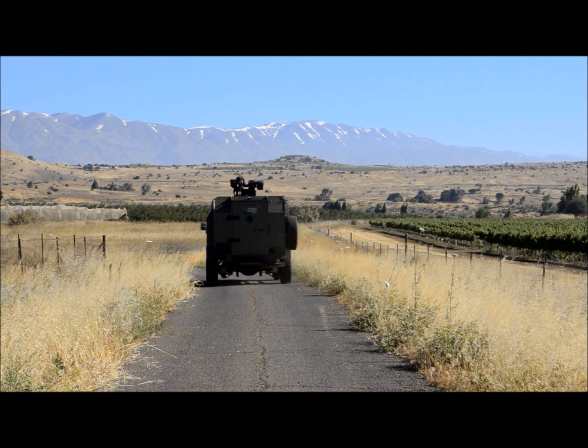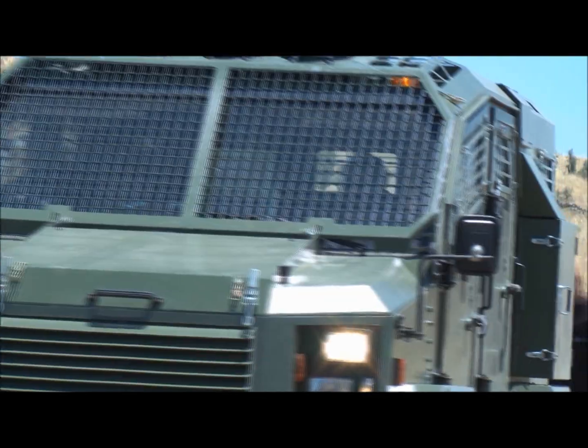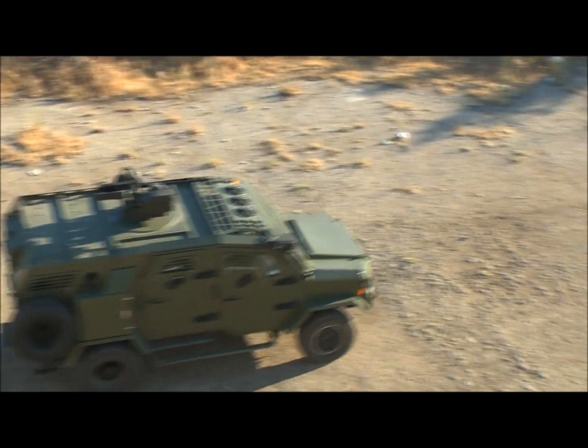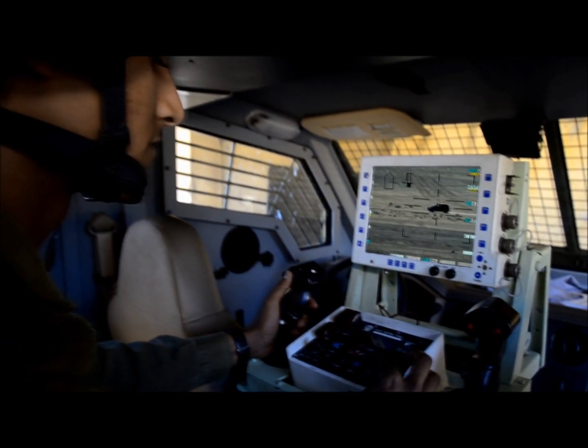From Gaia Automotive Industries, the Thunder can be outfitted with a variety of custom payloads including day and night observation cameras and missile launchers, while the roof can serve as a platform for a high-performance remote control firing station.